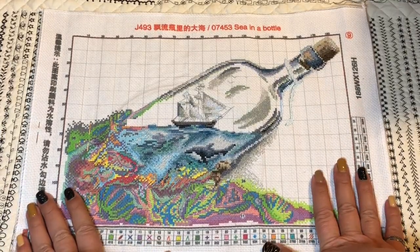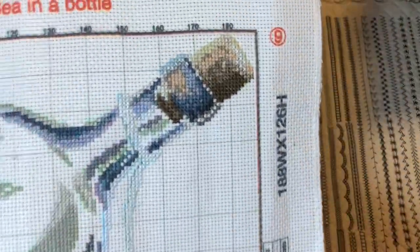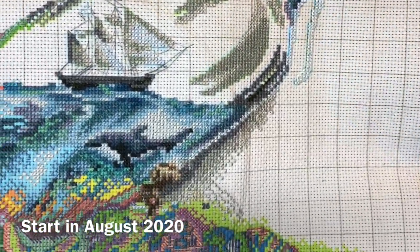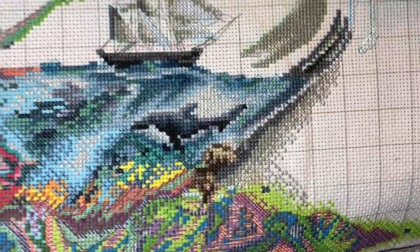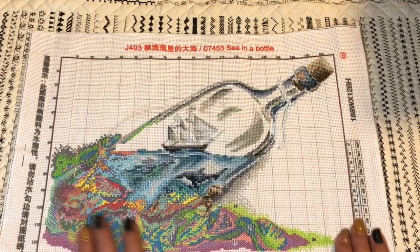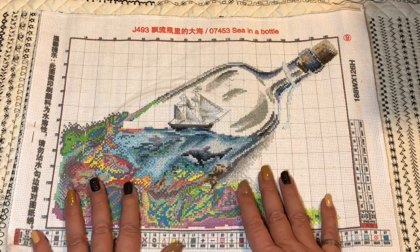Now my only pre-painted cross stitch — this is called 'Sea in a Bottle.' I think it's 14-count, and I stitched it two over one as instructed. I started in August 2020. I thought it would be much easier, but the colors underneath are kind of a mess and it's difficult to read them. I'm definitely sure it will be beautiful after I finish it, though.